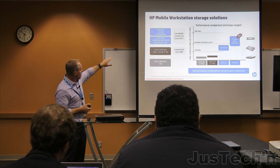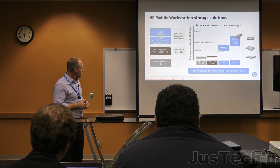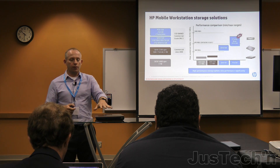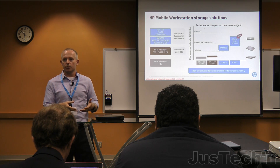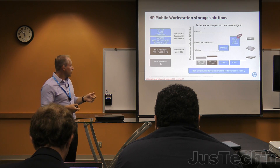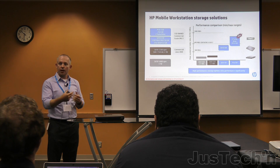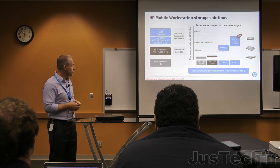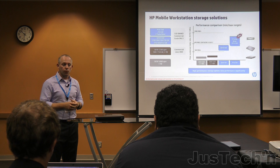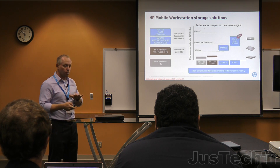We're launching initially with a 256-gigabyte Z Turbo Drive, with different capacity choices to follow. One of the great things about Z Turbo Drive is that if it's your storage solution of choice, it also saves weight. But you can also couple it with a spinning drive — you still have the hard drive bays from Generation 1, plus the PCI Express storage. So it's faster, provides lighter systems, and actually expands the overall storage capacity within the system.